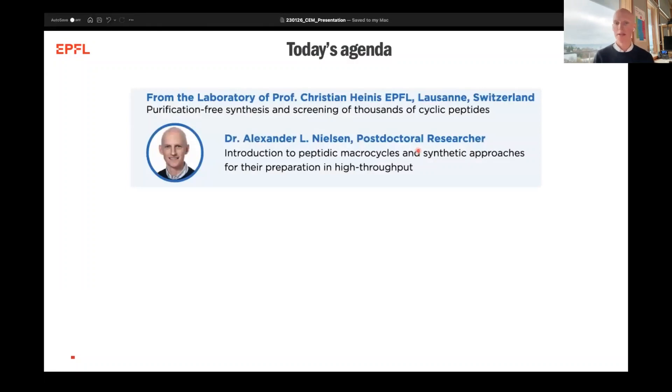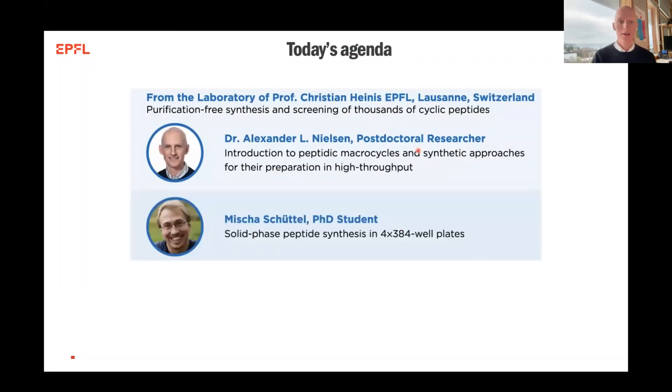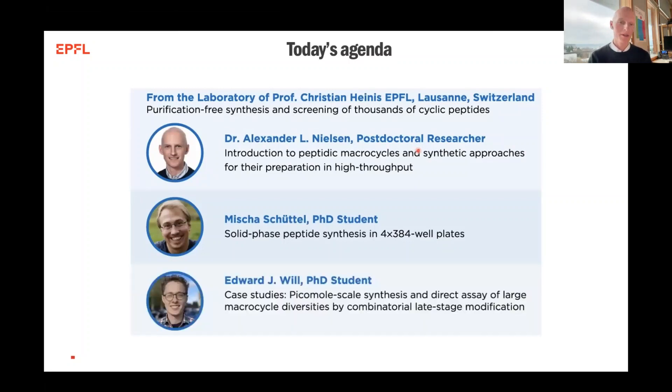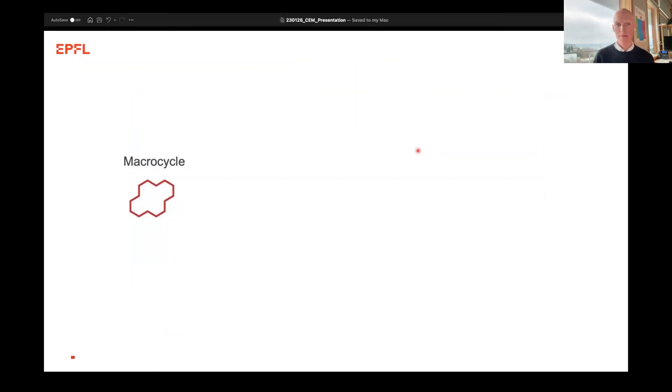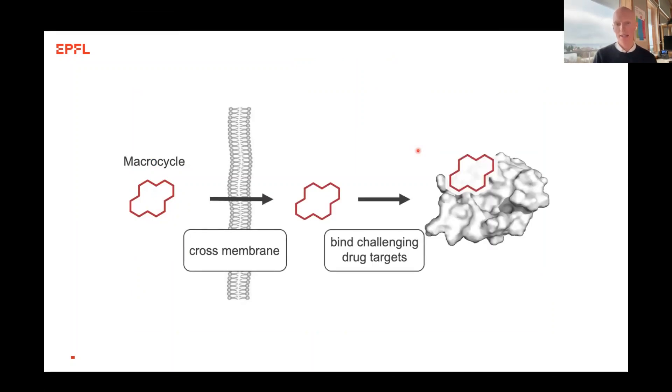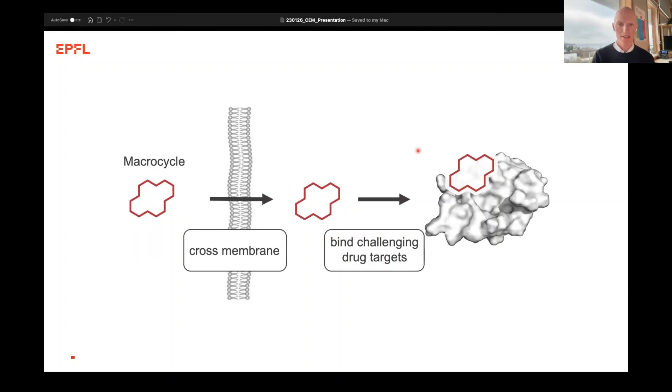Today's agenda from the Heinz Lab will be that I'll give an introduction to peptidic macrocycles and synthetic approaches for preparation in high throughput. Then Misha will carry on and see how we can upgrade these solid phase peptide synthesizers. Finally, Edward will give some case studies on how we've used this technology towards biological targets. The vision in the Heinz Lab is that we would like to design peptidic macrocycles that are able to cross the cellular membrane and ideally bind challenging drug targets within the cell.